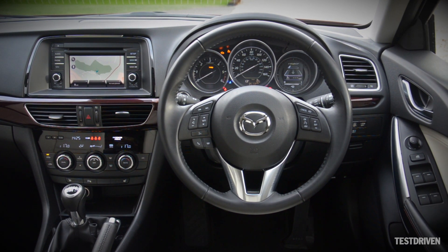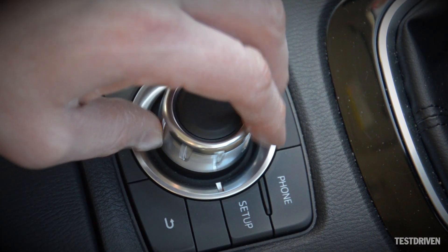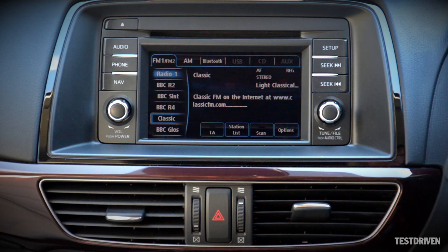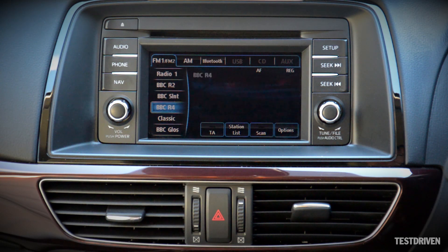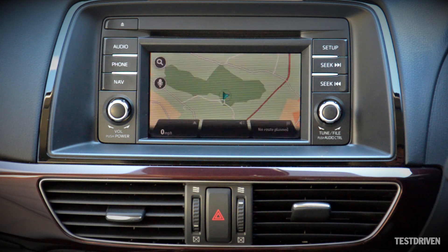Many of the Mazda's functions are relegated to the colour touchscreen, and this is presided over by an iDrive-style twisty-turny controller mounted just behind the gear lever. We find this system a little clunky to use, particularly on the move, but at least with the Mazda system you can revert to jabbing at the screen, or venture into the realms of the voice command system. To be fair, Mazda's part of the system works well, though the TomTom sat-nav is less successful.